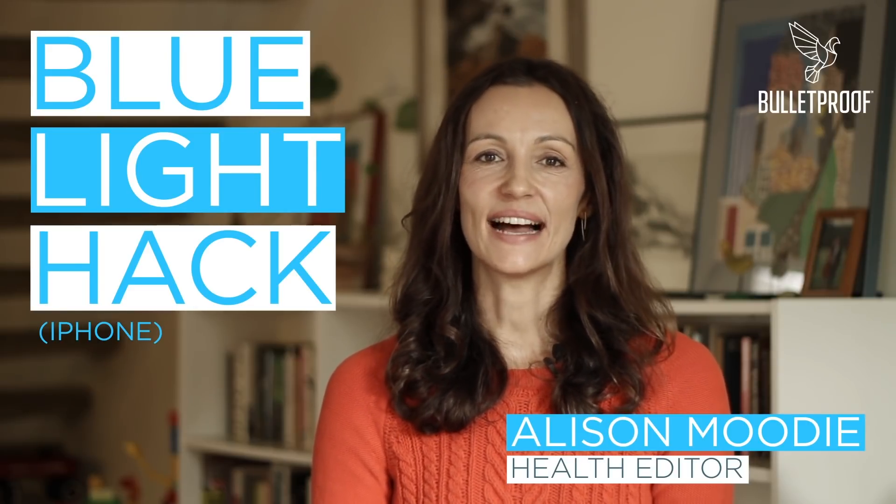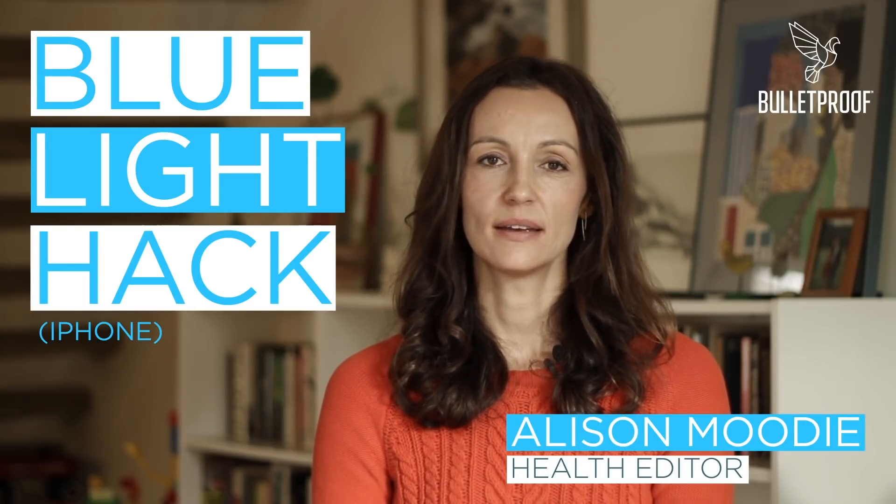Hi, I'm Alison Moody. I'm the health editor of the Bulletproof Blog. Today I'm going to show you how to lower the amount of blue light that emits from your phone.